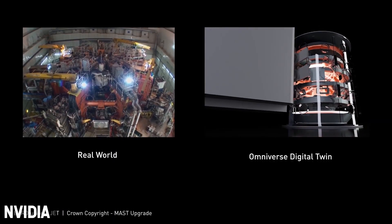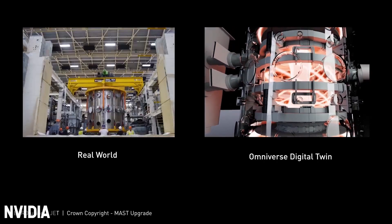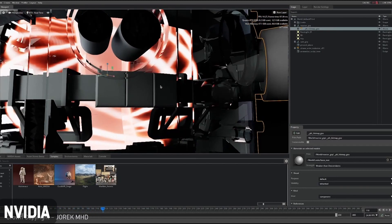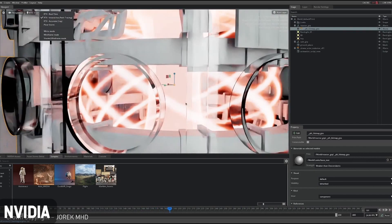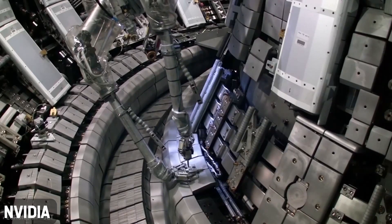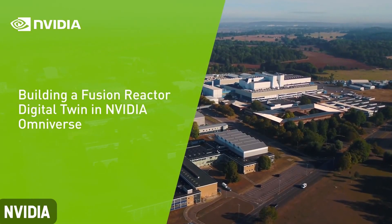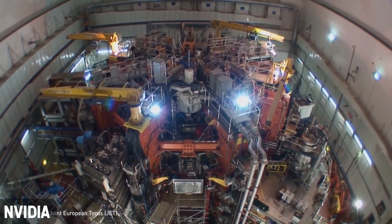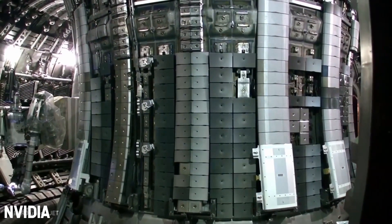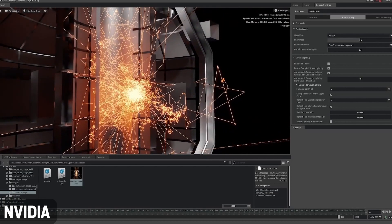NVIDIA announced that the UK Atomic Energy Authority is using NVIDIA's Omniverse simulation platform to accelerate the design and development of a full-scale fusion reactor. With NVIDIA Omniverse, researchers could potentially build a fully functioning digital twin of a reactor, helping ensure the most efficient designs are selected for construction. The UK Atomic Energy Authority is also planning to simulate the physics of fusion plasma containment using the NVIDIA Modulus AI physics framework to model how the fusion reaction and its containment can occur. The Holy Grail of fusion energy is a sustainable reaction, and researchers are using NVIDIA's AI supercomputers to pursue that path.